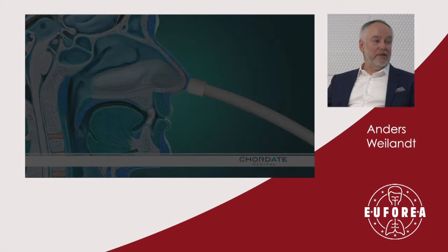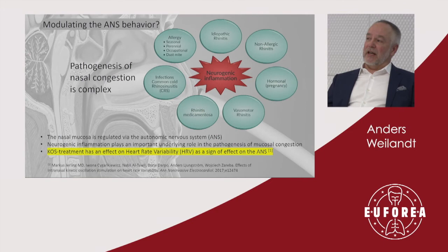This can be easily performed by a trained nurse. As for the mechanism, this is seen as something that modulates the autonomic nervous system. If we believe this description of the pathogenesis of the nasal congestion complex, then from a published study from the summer showing a profound effect on heart rate variability — which is lowered during treatment and then goes up again — we may conclude that this actually influences the autonomic nervous system long-term. If that is the case, we can start to explain the long-lasting effect; otherwise this could be seen as simply a massage of the nasal mucosa.